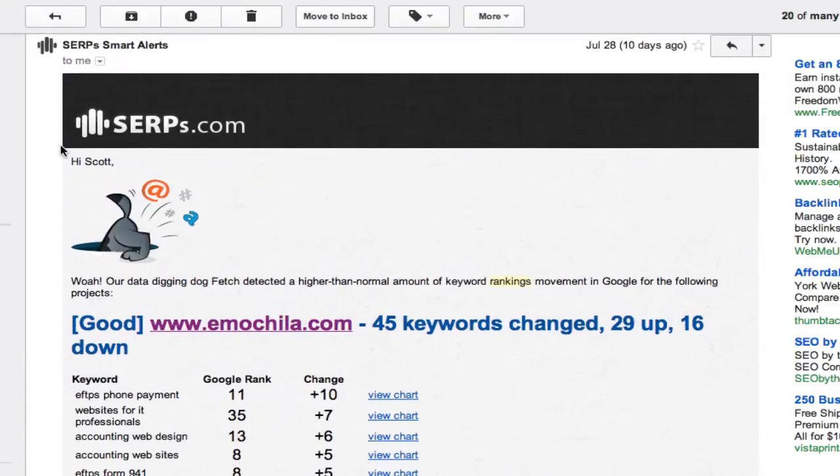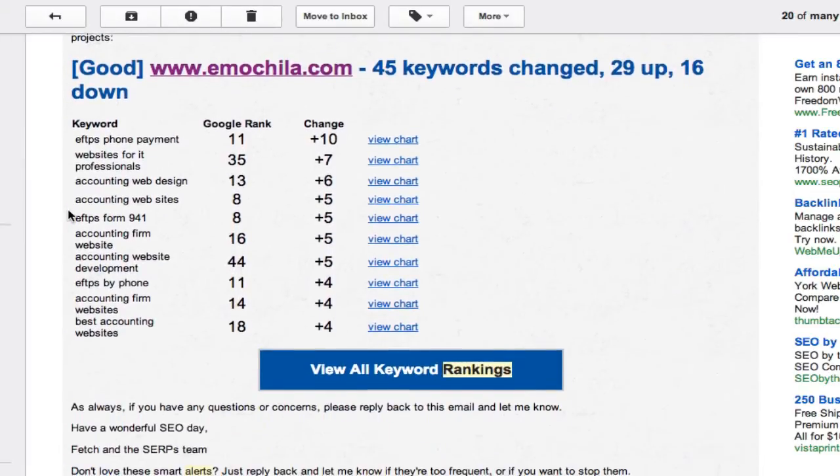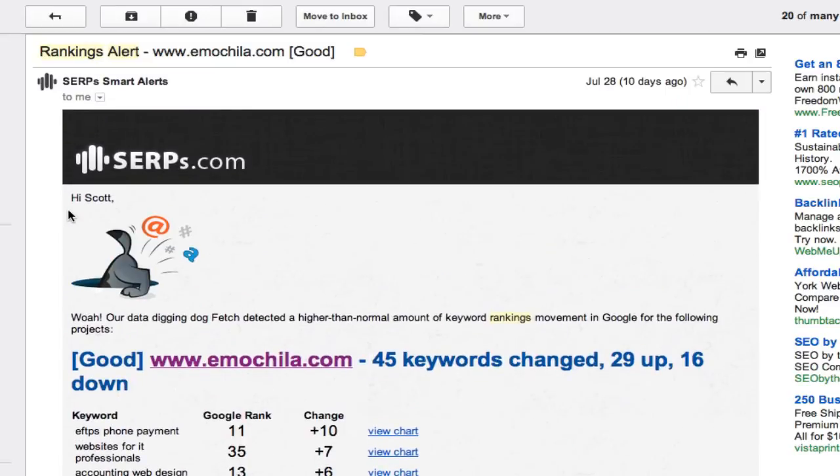Our data digging dog, Fetch, is always monitoring your rankings' volatility, so if a big update happens, he will send you a smart alert right away so that you're never out of the loop.